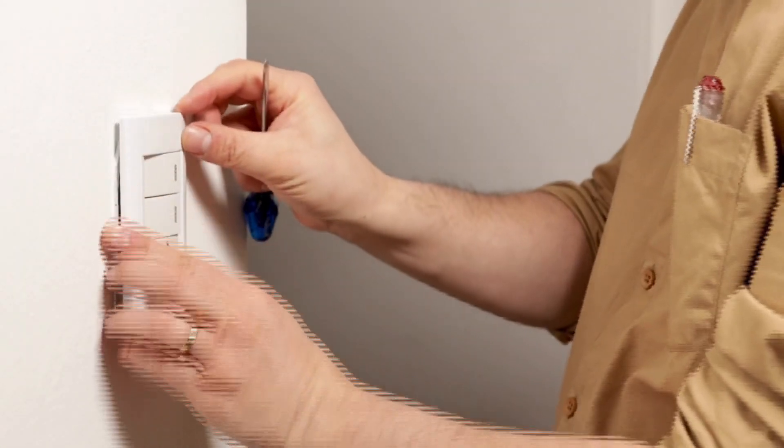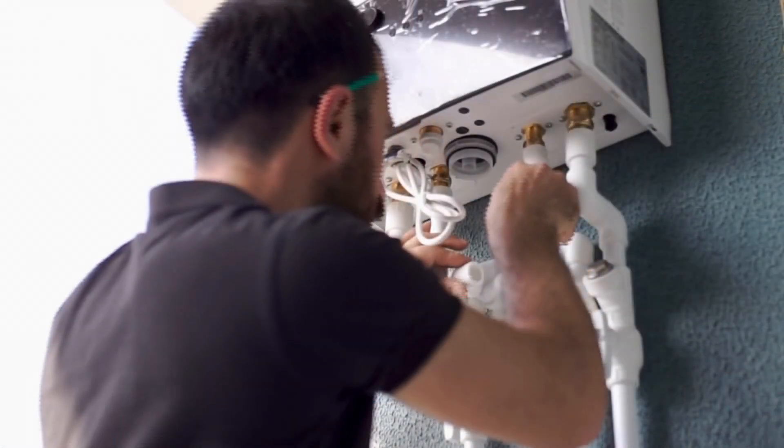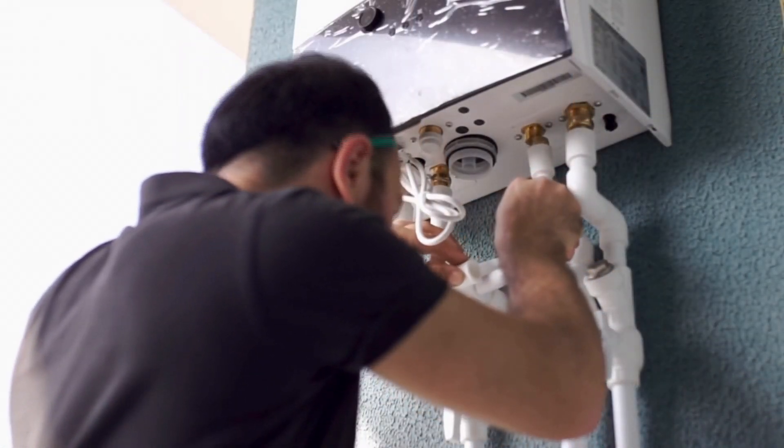However, there is talks with the government of the EPC requirement being a C and above — we'll keep you updated with that. The EICRs — PAT testing will be included with this — ensuring that all the appliances within the property and the wiring is safe. And Gas Safety, including boiler services every year.